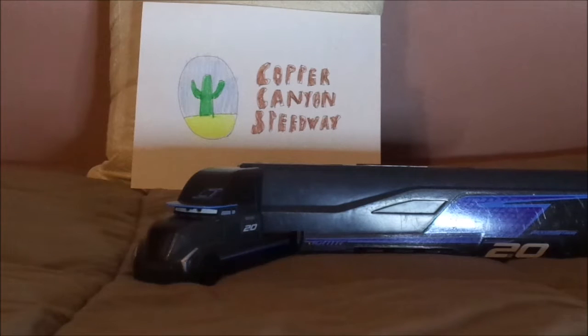Hello YouTubers and welcome to another Disney Pixar Cars diecast review. Today we're going to take a look at Gail Bawfert, the IGNTR next-gen piston cup hauler from Cars 3.